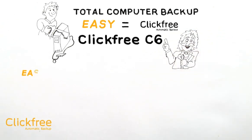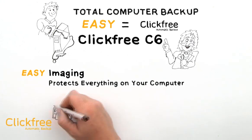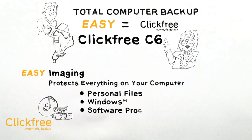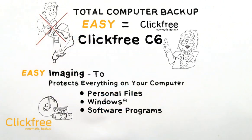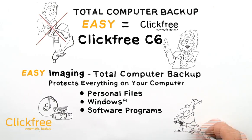So the inventors at Click-Free have built an even more innovative automatic backup solution: Click-Free C6 Easy Imaging. It protects everything on your computer, including your precious photos, music, and all of your files, as well as your complete Windows operating system and all of your software programs. Because why just back up part of your computer when you can do a total computer backup? And just like all Click-Free models, all you have to do is just plug it in.